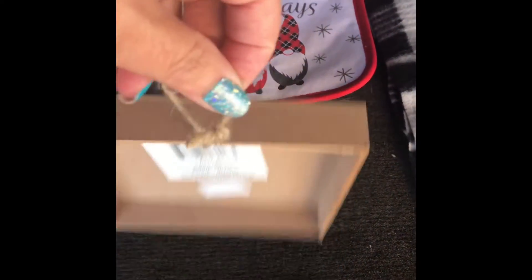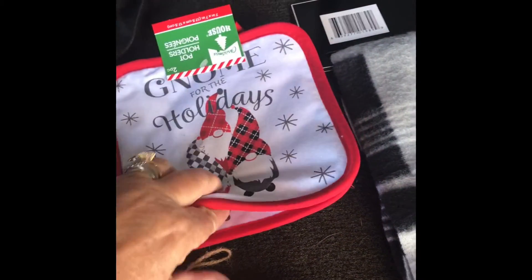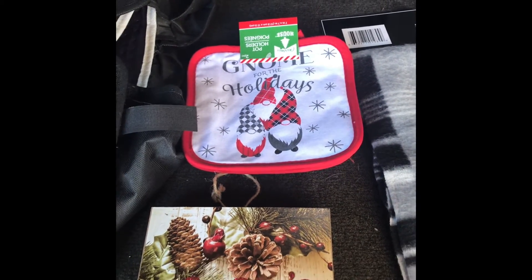I also got this Season's Greetings sign — it has a little hanger on the back and I was gonna put that in my kitchen — along with these potholders. You get two of them for a dollar. And I'm thinking about making some more gnomes.